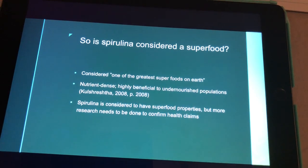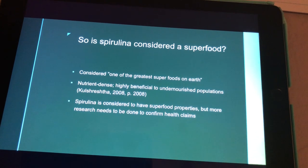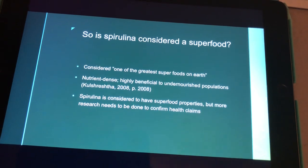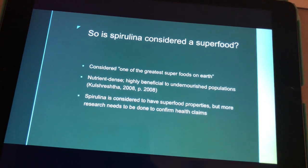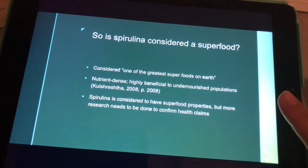To conclude, should spirulina be considered a superfood? The World Health Organization considers it to be one of the greatest superfoods on Earth. It's nutrient-dense and highly beneficial to undernourished populations, but there needs to be more research to confirm these health claims for humans. And that's all I have.